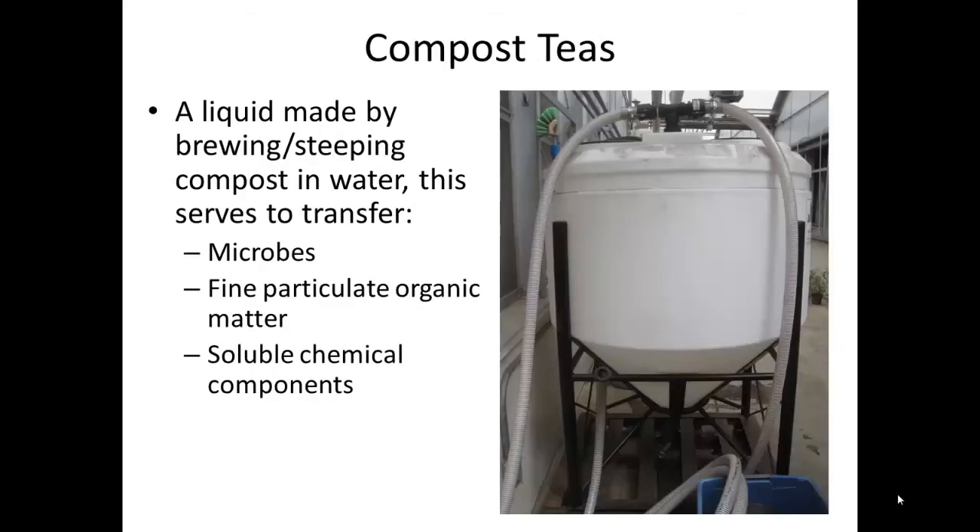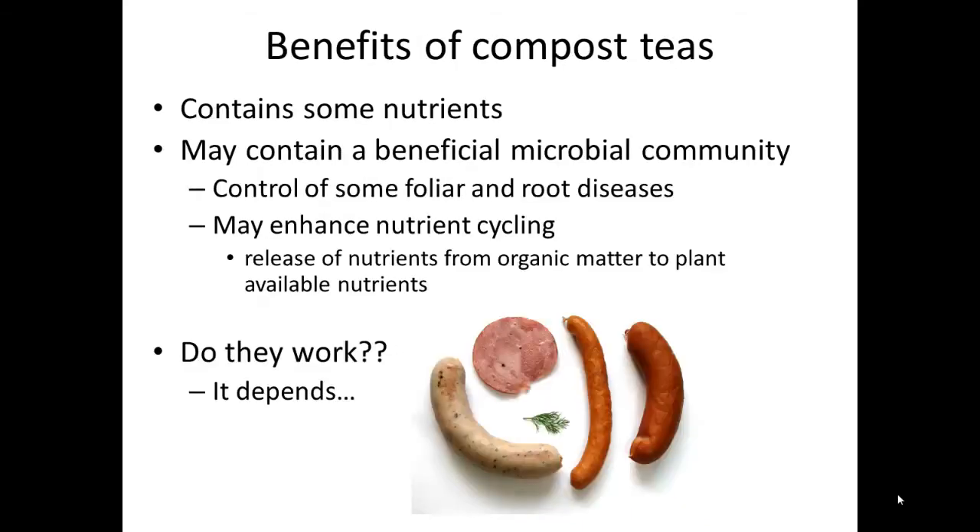Now let's move on to talk about compost teas. Compost teas are liquids that are made by brewing or steeping compost in water. This process serves to transfer microbes, fine particulate organic matter, and soluble chemical components such as plant available nutrients from the compost to the liquid. The benefits of compost tea are that it contains some nutrients, and compost teas can contain a beneficial microbial community which might be used for the control of foliar and root diseases. These microbes might also be involved in enhancing nutrient cycling.